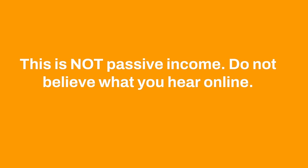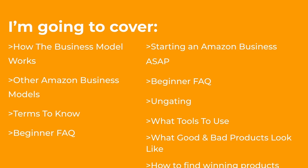The thing to understand is this is not passive income — do not believe what you hear online. It's going to take a lot of hard work and consistent effort to see significant results. In this free training I'm going to cover how the business model works, how it compares to other Amazon business models, all the terms you need to know, as well as beginner FAQs. I'll also cover how to get started ASAP, ungating, what tools to use, what good and bad products look like, how to find winning products, how to make them profitable, and how to ship products to Amazon.